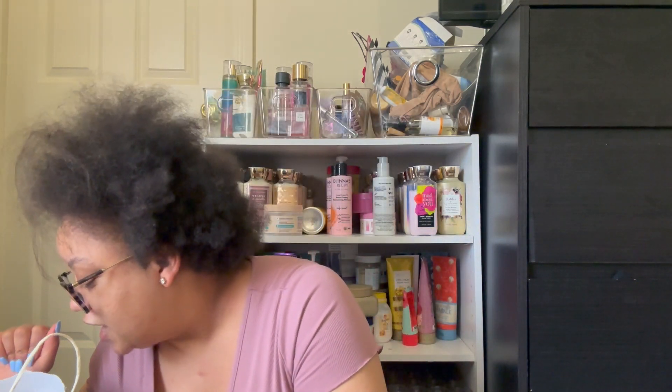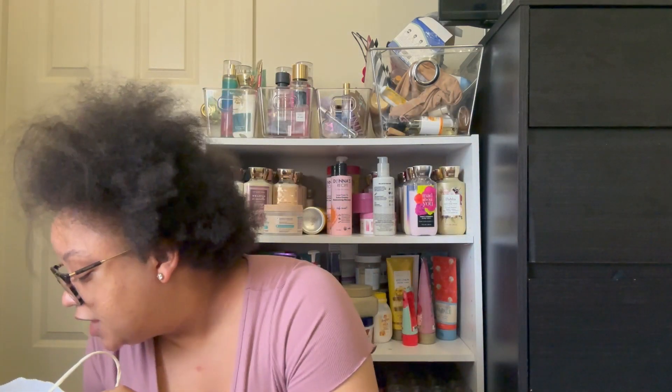Next up, we have the Naturium Soother Sensitive Skin Body Wash — y'all, holy grail. Once I get through a lot of these other body washes, this line is going to be like my staple along with Dove and Native. It says it gently cleanses, soothes, and calms irritated or sensitized skin, fragrance-free, and that's exactly what it does. I actually miss this and want to pick up another one. I also used this when I had sunburn, in addition to the Dove, and it did not burn the sunburn areas at all.